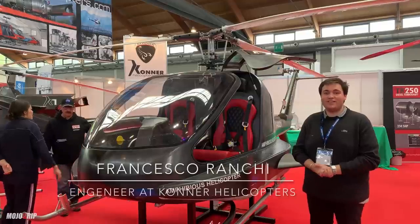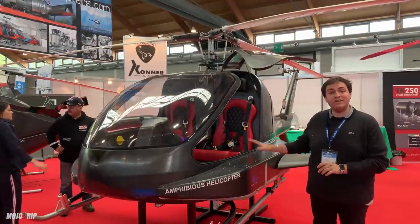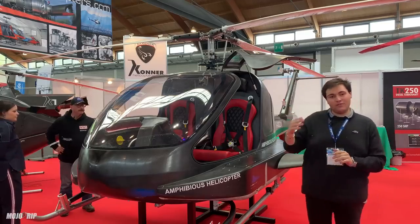Hello, I am Francesco. I work in the electronic and software department that has been developing this machine. This machine is produced by Conner Helicopters, which is based in Italy, in Amaro, in the northern part of Italy.